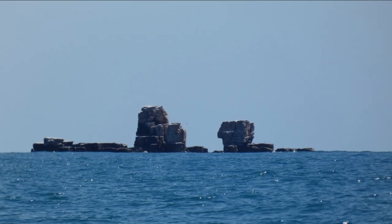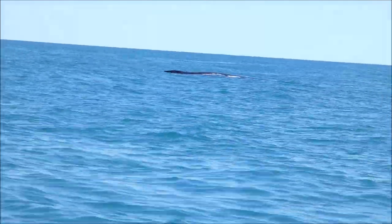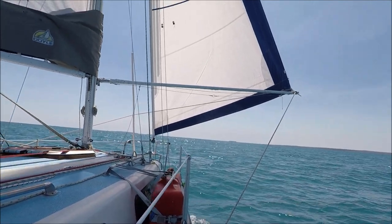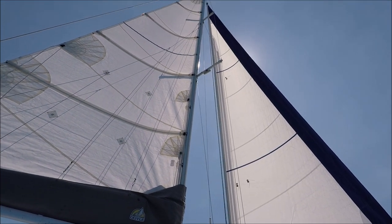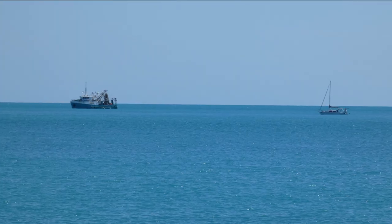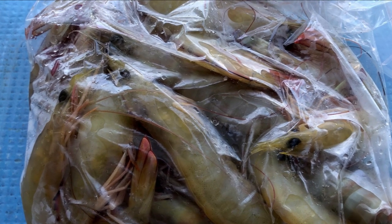We passed the aptly named Tooth Rock and for a while we are kept company by a whale paralleling our course. We are passed by one of the largest cruise ships that we saw on our trip. We anchor in Wherry Bay and are joined by the prawn trawler Leveque. We chat with the crew on the beach and before they leave they give us a bag of fresh banana prawns. We were often touched by the kindness and generosity of the people that we met along the way.